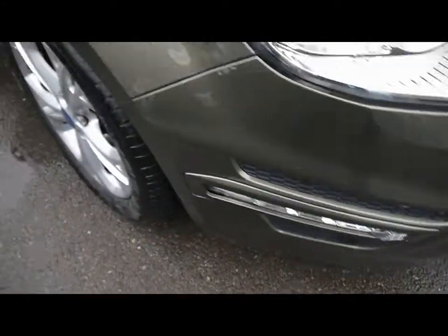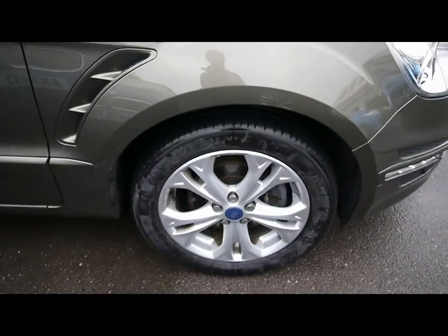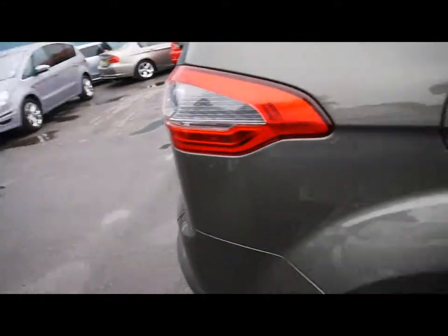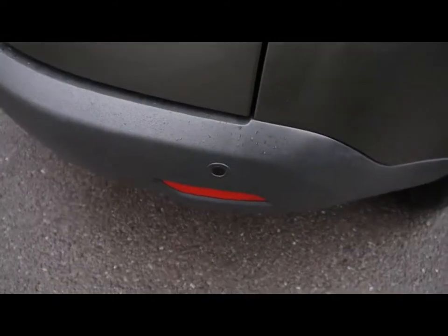Things like front parking assist sensors, 17 inch alloy wheels, great condition bodywork, and rear parking assist sensors.